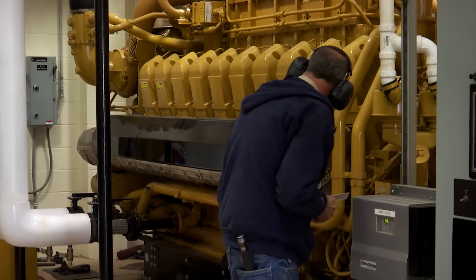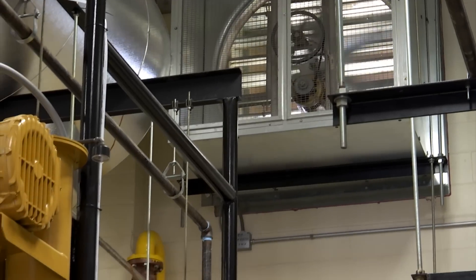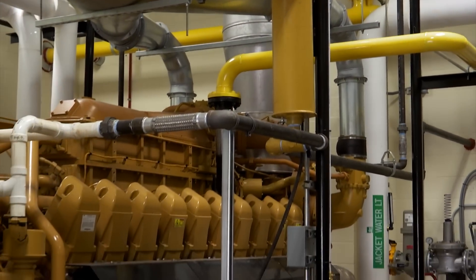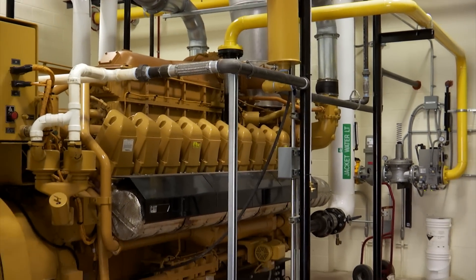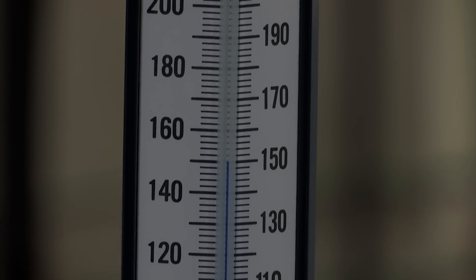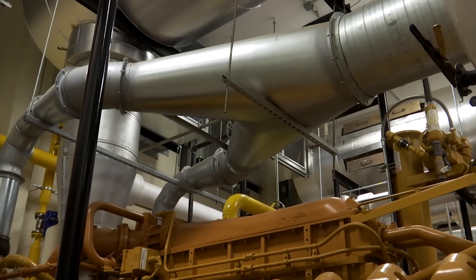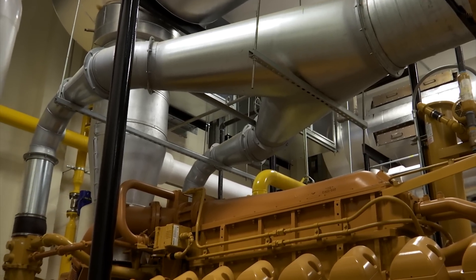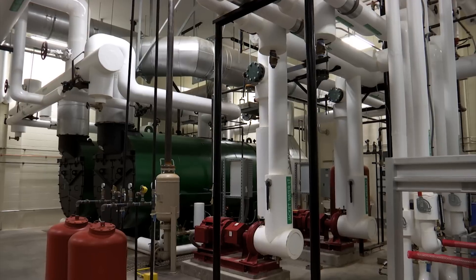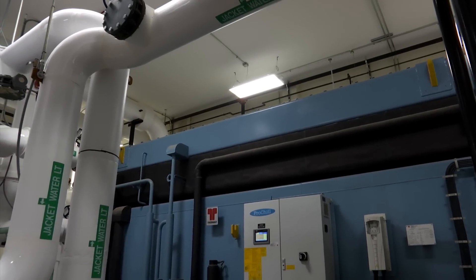As with any gas engine, these generators produce large amounts of exhaust. We could just let that exhaust drift off into the atmosphere, but that wouldn't be very efficient. Here we take those hot exhaust gases and use them to produce steam heat and even air conditioning for our buildings, essentially for free. The silver piping you see running from the generator is the exhaust piping. It powers a steam boiler which produces the steam the hospital uses for sanitation purposes.